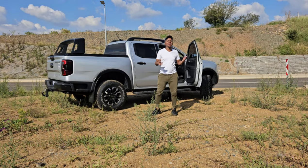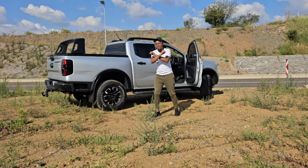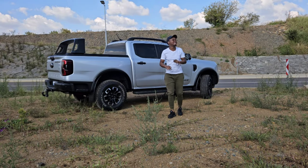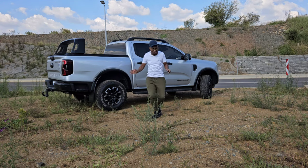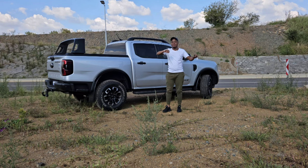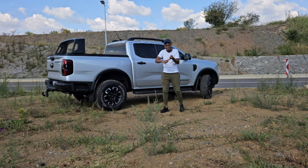So today we have the Ford Ranger Wildtrak X — see what I'm doing, those who know they know. I understand that may be a little bit confusing because there are just so many Rangers. The spec levels are limitless. If I was to count from single cab to super cab, looking at the double cabs as well, I don't think I'll finish — because the double cabs alone, if you were to choose any of them, you'd probably find yourself having to choose between 27 variants.